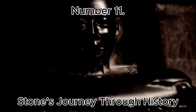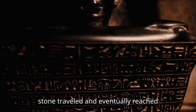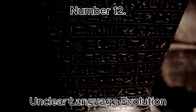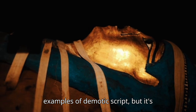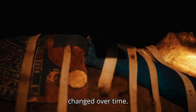Number 11: Stone's Journey Through History. How the stone traveled and eventually reached Rosetta remains unknown, with potential stops or mishandling along the way. Number 12: Unclear Language Evolution. The stone includes early examples of demotic script, but it's uncertain how quickly or why the script changed over time.